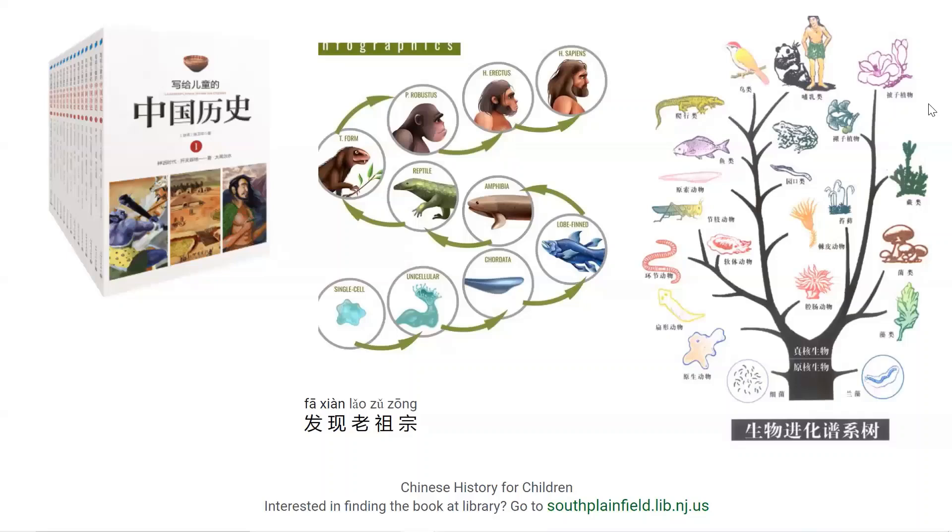然后，最经常发现的关于人类的化石，那是什么骨头呢？是人类的毛发还是皮肤，或者是哪一类骨头？小朋友如果知道就可以跟家长讨论一下。下个星期我们会继续读写给儿童的中国历史，今天就到这里，谢谢大家！